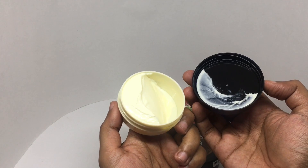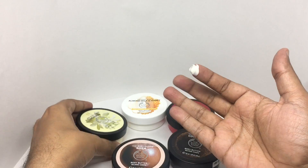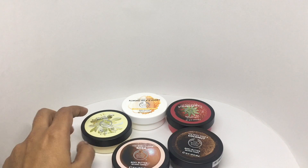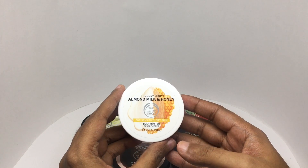That smells amazing — really nice, floral, and smells really good. It blends really well too. This is the almond milk and honey one.